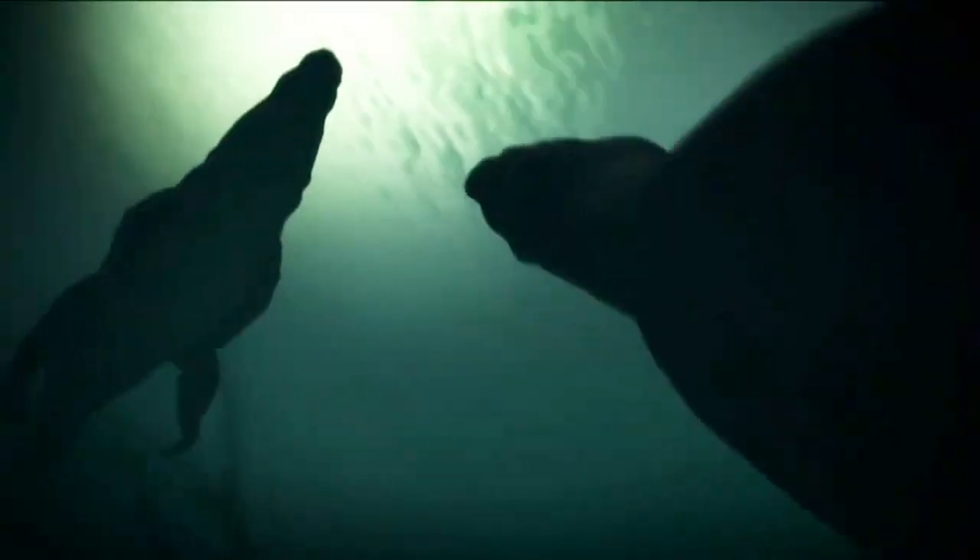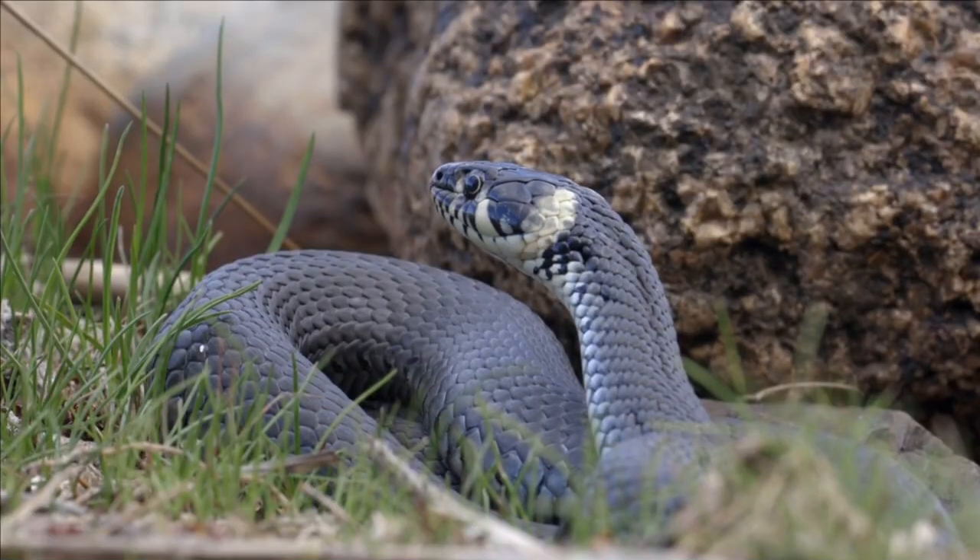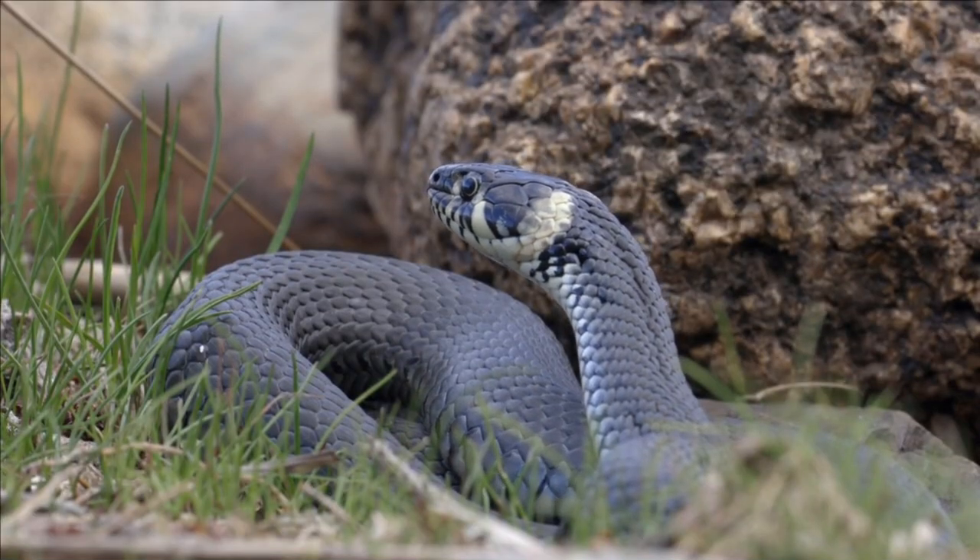Imagine being face-to-face with a creature so large and powerful that it could crush a crocodile in its coils. The Titanoboa was a top predator of its time, ruling over a warm and humid landscape filled with rivers and swamps.